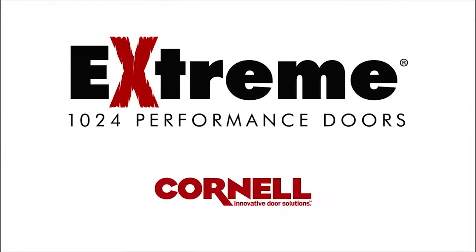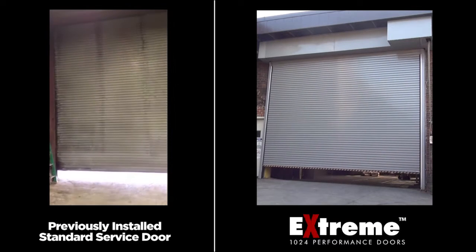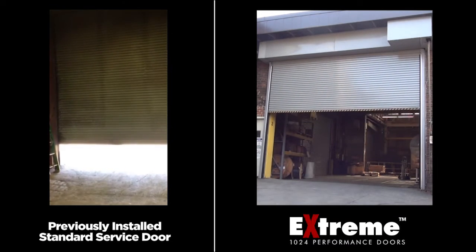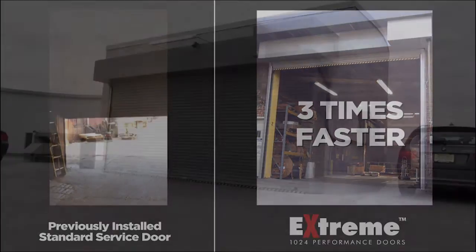Extreme Performance 1024 doors from Cornell Ironworks provide superior security combined with rapid opening speeds and exceptional cycle life. 1024 doors are proven to perform for over a million cycles at an opening speed of up to 24 inches per second — that's three times faster than standard coiling or overhead sectional doors.